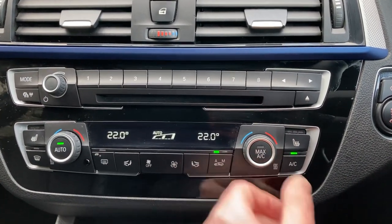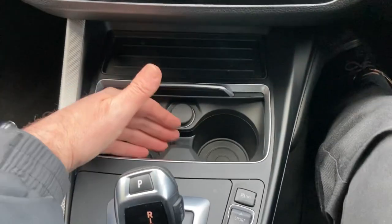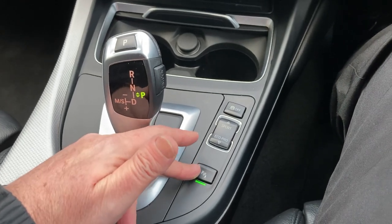Heated seats — definitely needed today — with three-stage heating on the front seats. There's a nice storage area and a couple of drinks holders. Behind that you've got the automatic gearbox and your different driving modes. Parking sensors turn on automatically when you get near something, or you can turn them on and off manually.